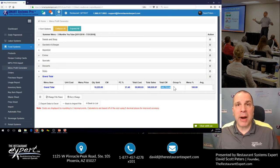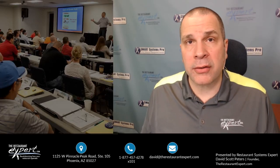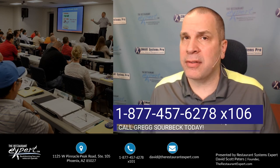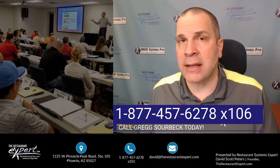Why are recipe costing cards imperative? Right here, right now. If you want to learn more about what we do at therestaurantexpert.com and how we can help you with your recipe costing cards and software like I showed you, give us a call toll-free at 1-877-457-6278. Dial extension 106 and ask for Greg Sauerback — he's our solutions coach.